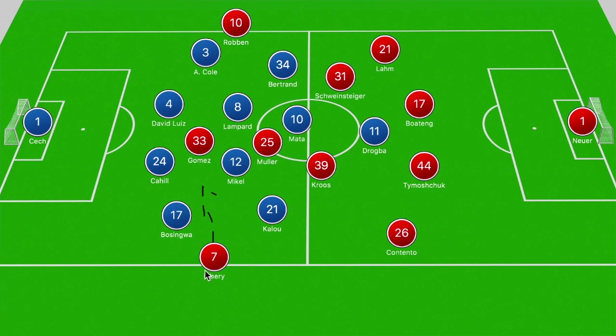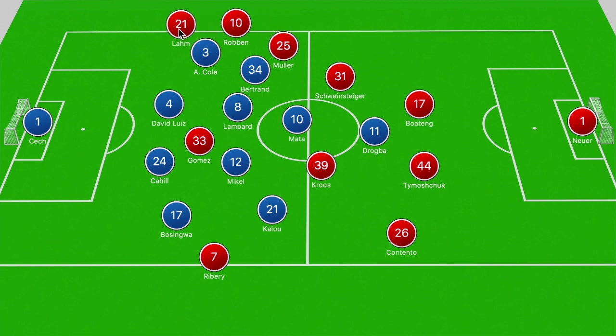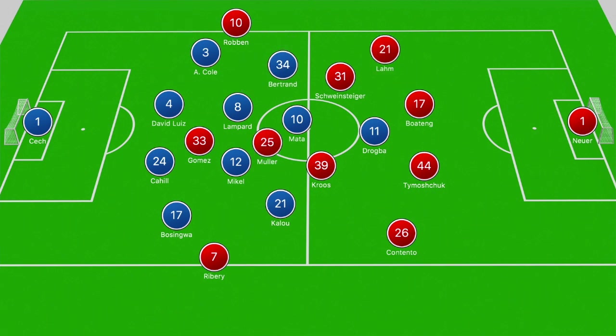From Bayern Munich, Thomas Muller was in that center zone, and the biggest issue was that Muller often likes to drift into that right channel. If Muller drifts laterally into that right channel, there is the potential for a 3-v-2, and that was the reason why Bertrand's inclusion was helpful — there just ahead of Cole to offer protection. Also key was the fact that Mikel and Lampard had a task of shifting out into those wider zones: Lampard would help Bertrand and Cole, and Mikel would shift right to help Kalou and Bosingwa.